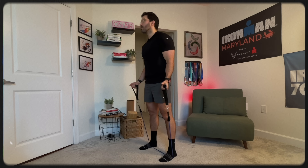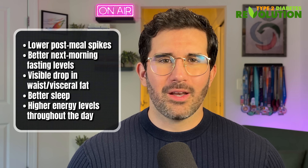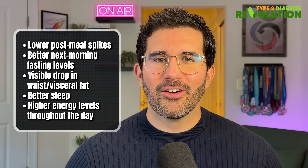And equally important: resistance training three times per week. You can do it from home with resistance bands, and each workout takes no more than 30 minutes. I've made a free routine for everyone willing to put in the work — the link is below this video. Even if you are in a wheelchair, you'll be able to do these resistance band workouts. Here's what people notice in as little as one week: lower post-meal spikes, better next-morning fasting blood sugar, visible drop in waist and visceral fat, and better sleep and higher energy levels — all clear signs of a liver cleaning itself from toxic fat buildup.